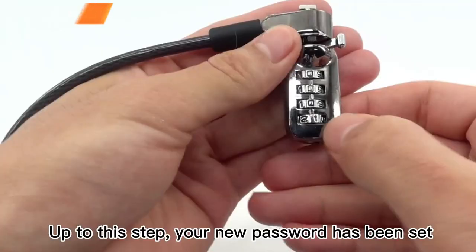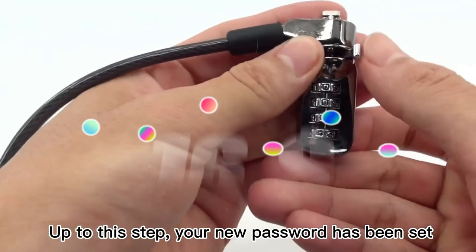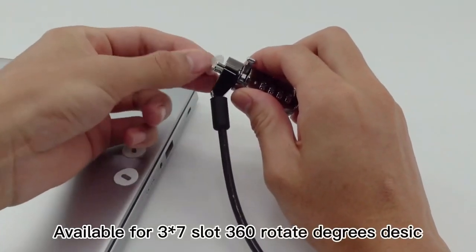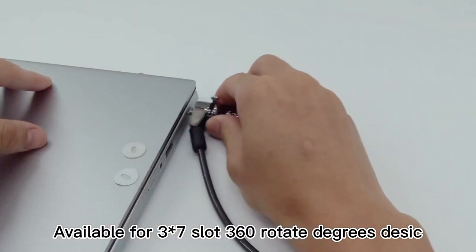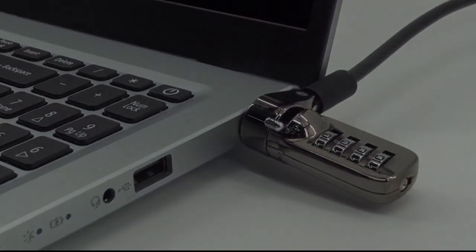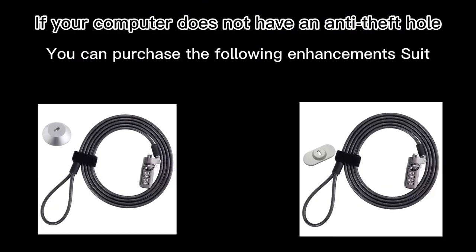Top 2 is a 2-meter cable designed to provide security for notebooks, laptops, PCs, computer monitors, and LCD screens. It features a combination lock, durable construction, easy installation, and versatile compatibility with a range of devices.